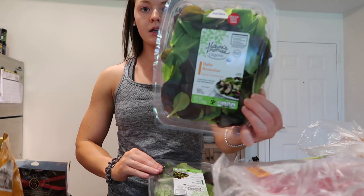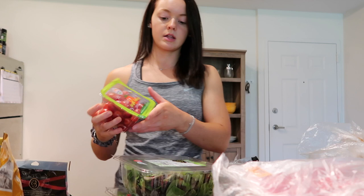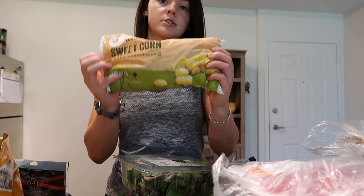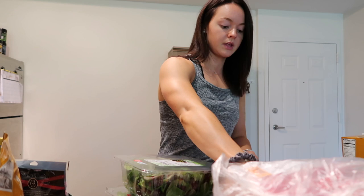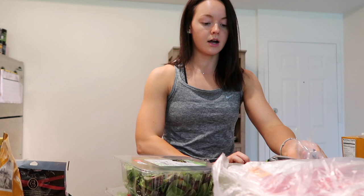Moving on to produce — I got baby romaine and a spring mix for a meal prep I'm making, some cherry tomatoes for that same dish, and sweet corn in a frozen bag because it's easier. I also got a red onion and some Granny Smith apples — the only apples I like because they're sour. I don't like red apples because they're mushy.